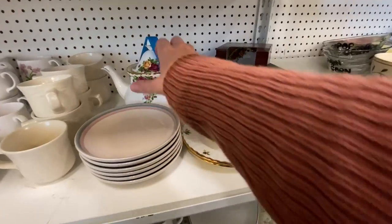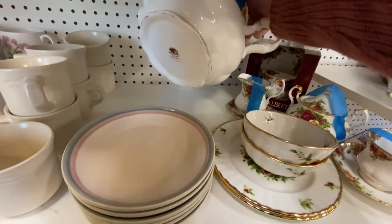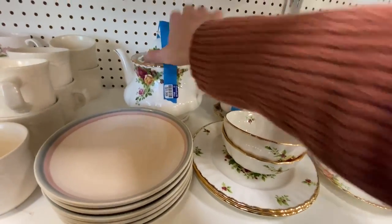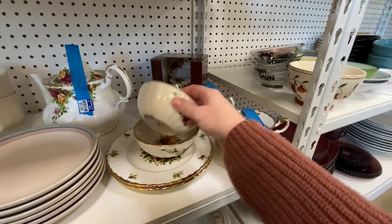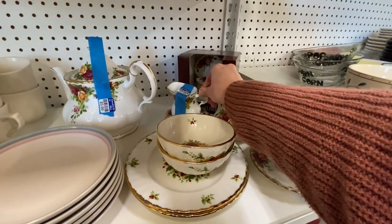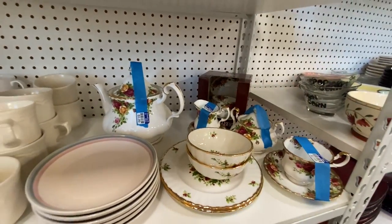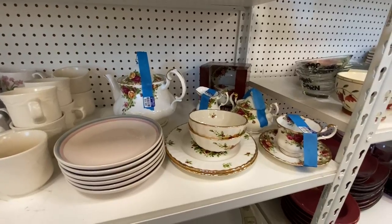I think I just found Old Country Roses — I did! Royal Albert over there. Oh my gosh, check this out. $5.99 — can you stinkin' believe that? I'm not buying this, but that's tempting. $2.99 for that, that's tempting. But somebody's gonna score big. That is so exciting.